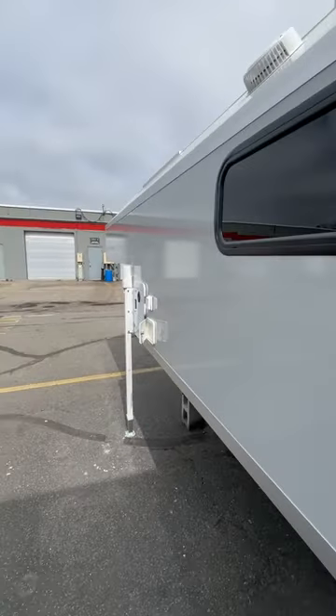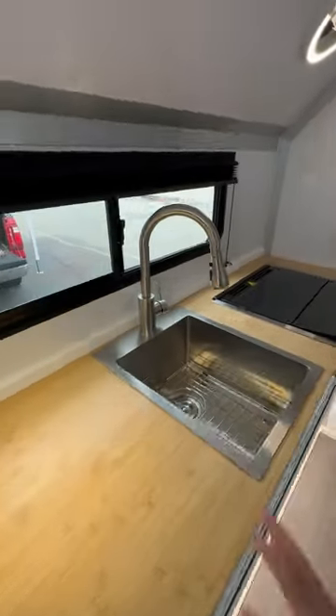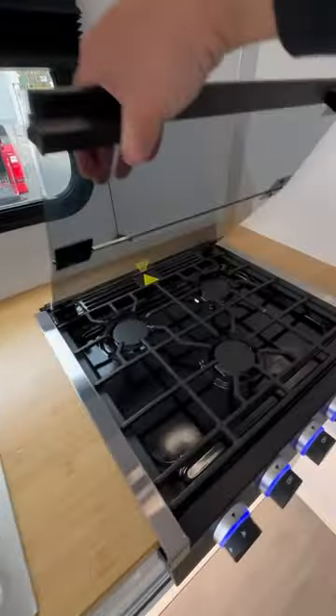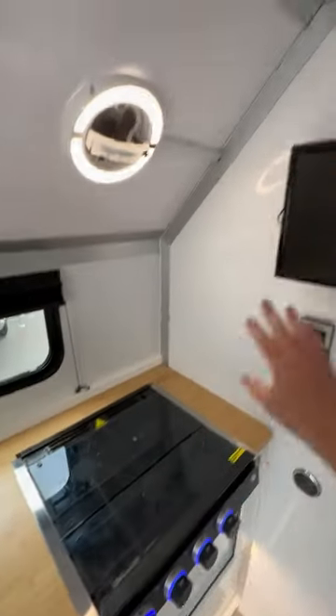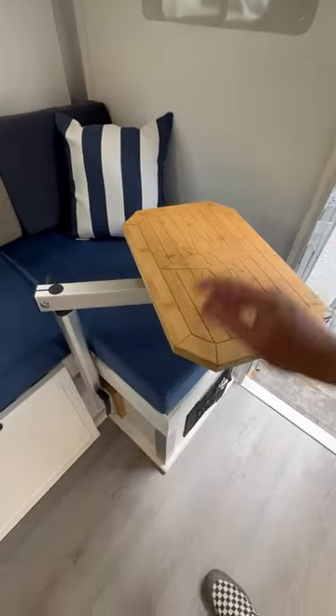This has a 22-gallon freshwater tank on board, 18-gallon gray-waste tank, a 14-gallon black-waste tank, vinyl flooring throughout, lots of counter space in here. Check out how deep the sink is. Has a three-burner gas cooktop on board, television, vent fan, all your controls are over here, a dry erase board, and a lagoon table with storage below.